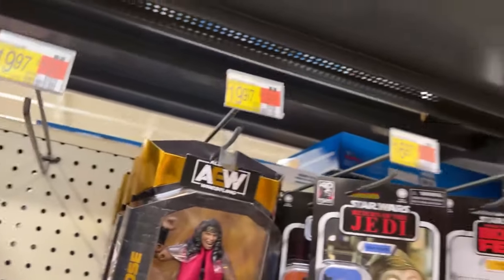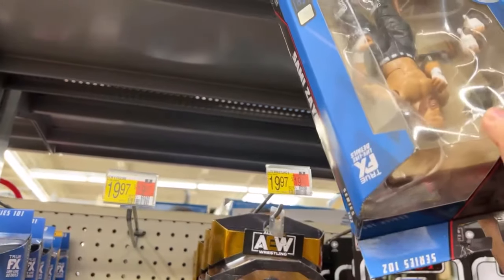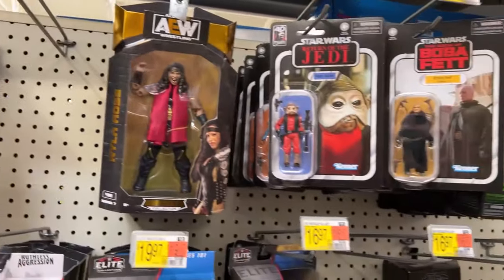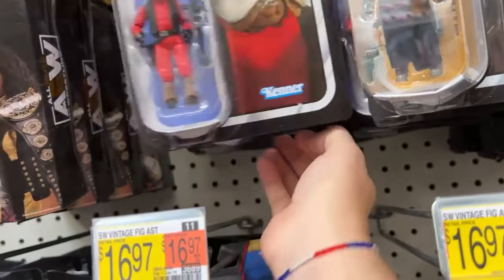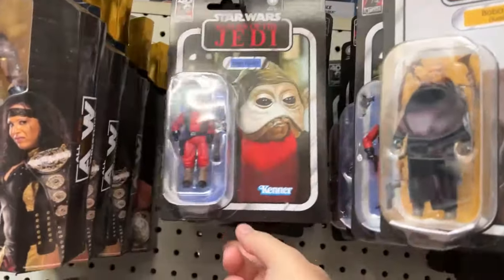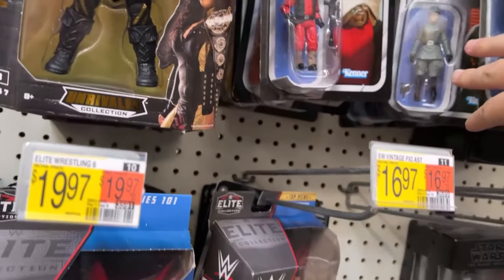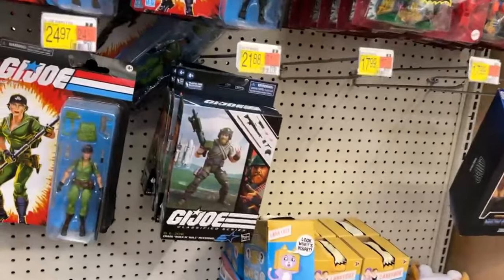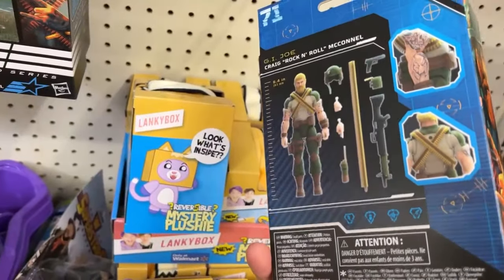Who's this? There's The Rock with the guitar. Sami Zayn - I gotta tell you, wrestling figures are something I was close to starting to buy. What do we got over here - we got some Rock and Rolls. Second time I've seen him on shelves today.